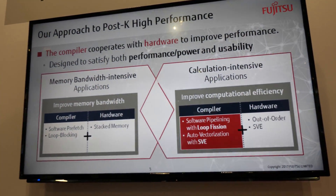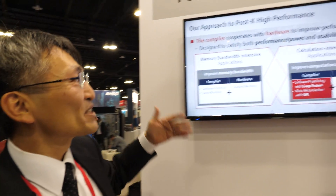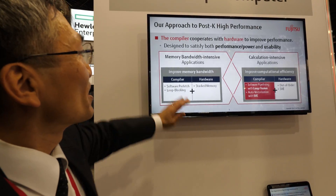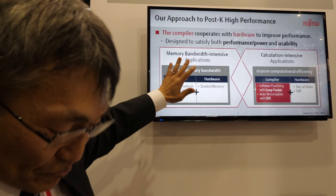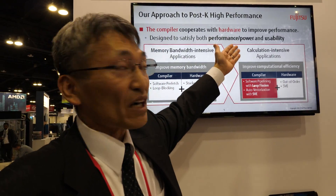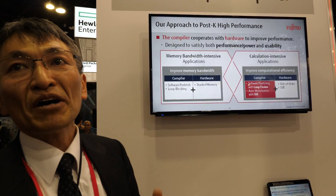So all this is public? Yes. And it's recent announcements, with more to come in the future. We are working very hard on the compiler. There are applications that require bandwidth or calculations, and we are focusing on both areas with our compiler.